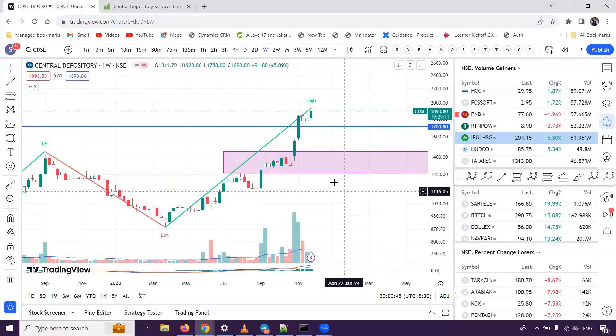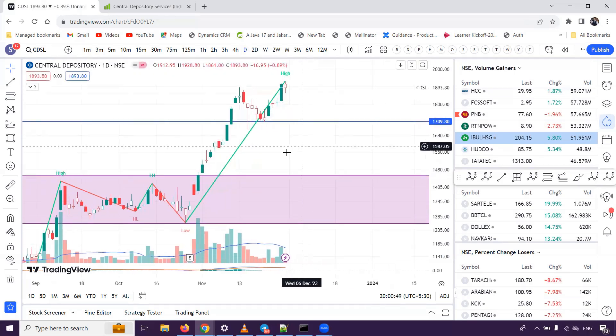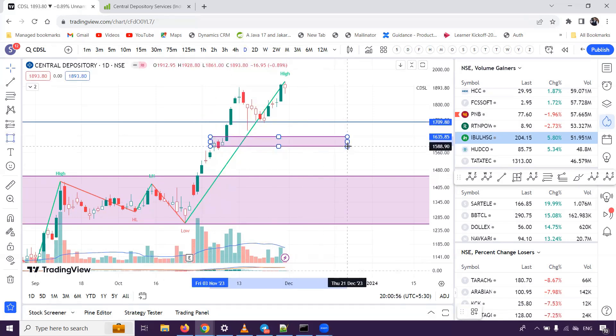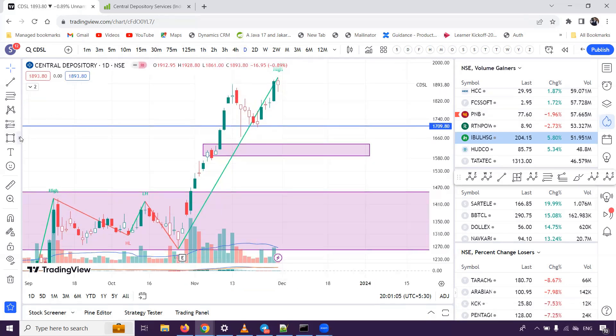We will see the daily chart with more levels. We have one zone — if you buy CDSL, we have 1639 to 1588. So if the price comes in this range, then you can see that you can buy directly. But you need to think about this price.